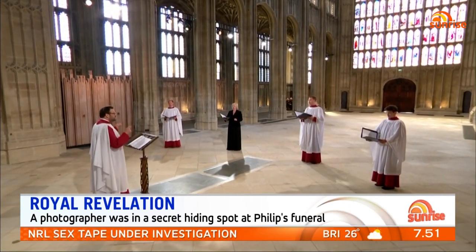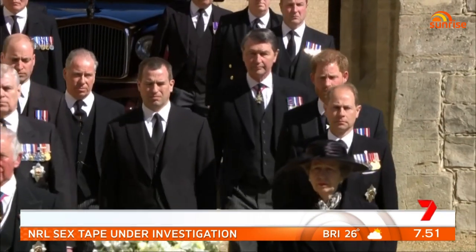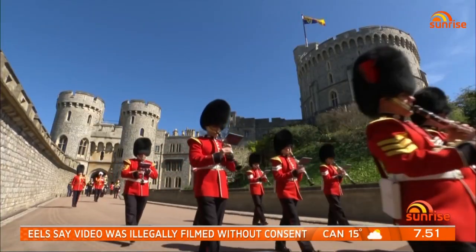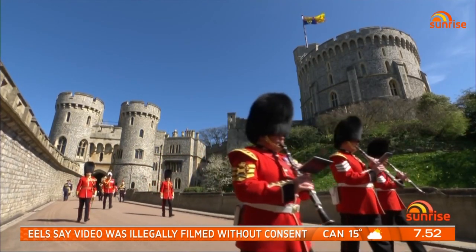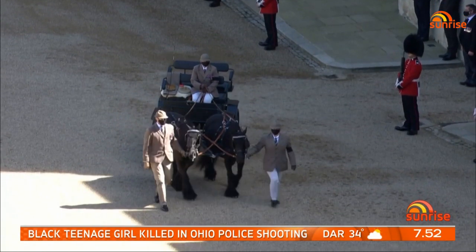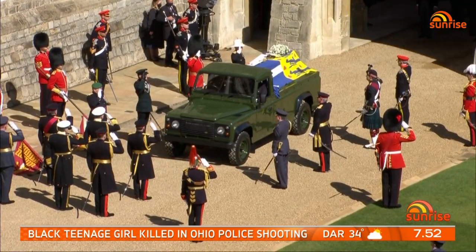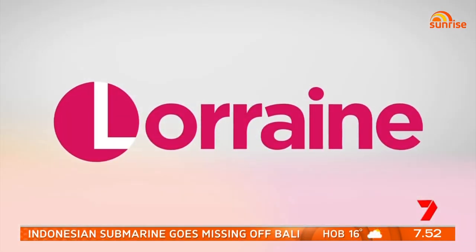He wanted a no-fuss funeral and told his family to just get on with it. But it didn't stop Prince Philip from planning his final farewell in detail — from his favourite riding carriage to his bespoke Land Rover, it was full of personal touches and a last laugh.